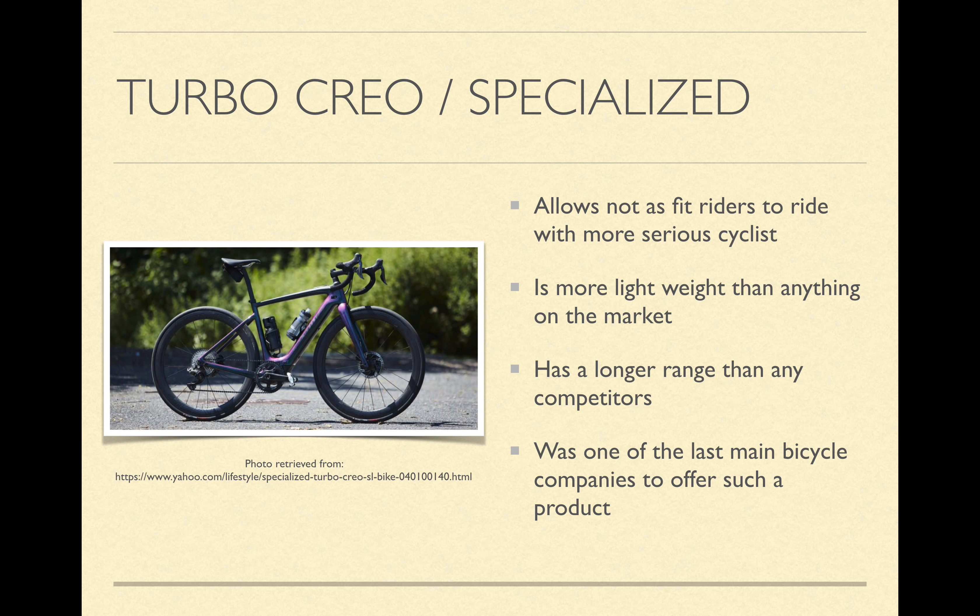Moving on to the next point, it's more lightweight than anything on the market. Specialized did this not just to have a big figure on their website to brag about — they did this because a lot of people don't want to ride a heavier bike. It's not as comfortable, and you don't get the same experience as your spouse riding a normal bike. This gives a very similar feel, allowing you to experience almost everything a normal bike feels like. It also has a longer range than any competitor, and again, this was so people could ride with their spouses for a long amount of time.